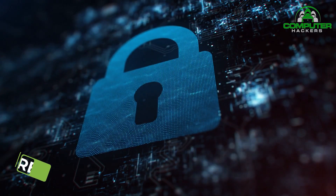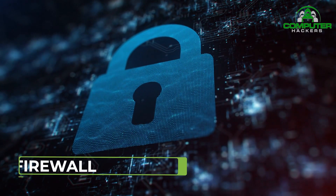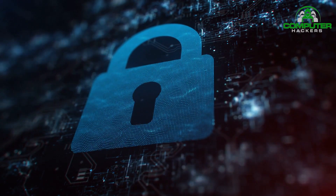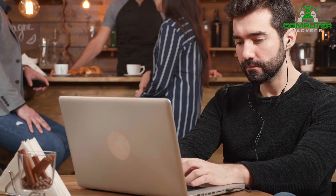Use a firewall. You can also keep your data safe by using a firewall. This is a program that will help to protect your computer from malware and other viruses.